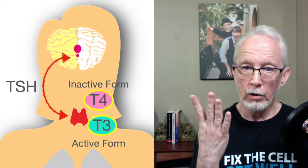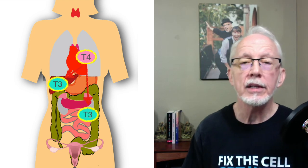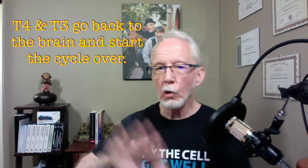Free T4: the lab normal is 0.82 to 1.77, and ideally we want to see it between 1.0 and 1.5. Free T3: the lab normal is 2.0 to 4.4, and we want to see it between 3 and 4. T4 gets converted into T3 — the active form the body uses — in the gut and in the liver. T3 then goes everywhere and does everything, including setting the body's metabolic rate. It impacts immune system function, brain function, heart health, glucose metabolism, and bone health. T3 and T4 then feed back from the body to the brain, and the whole cycle starts again.